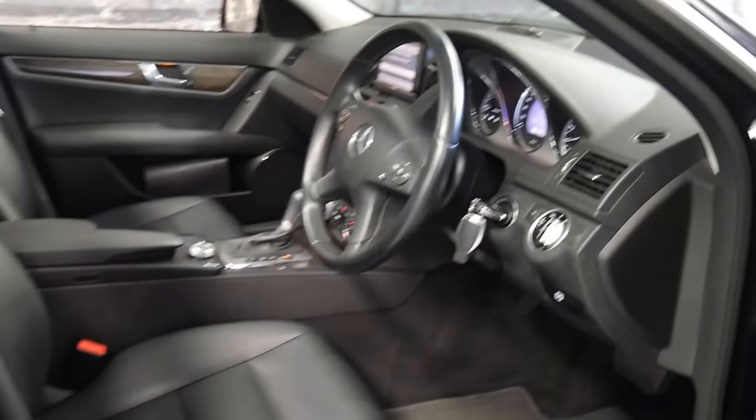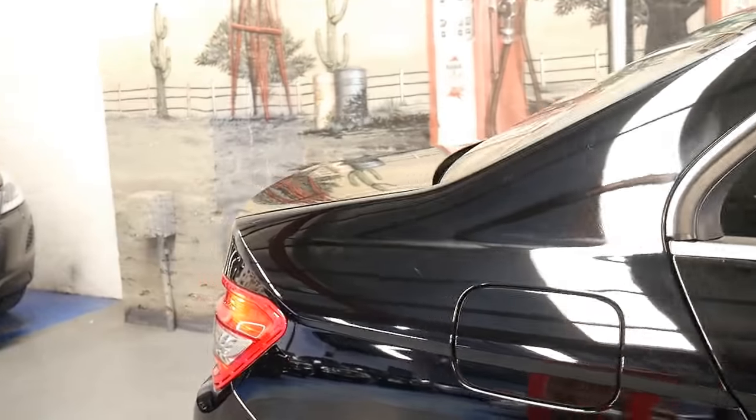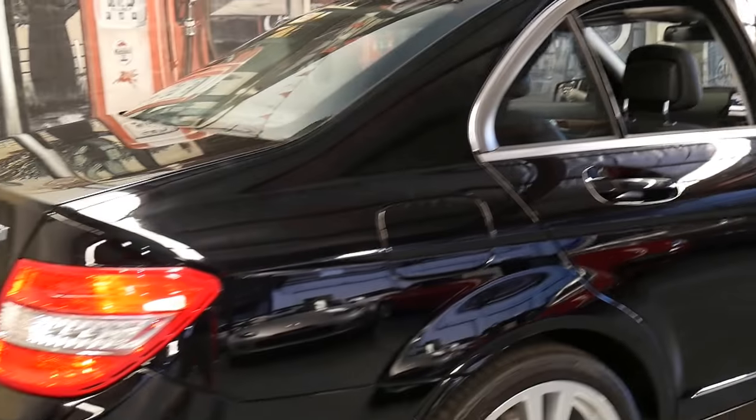130,000 kilometres might seem like a lot, but when you think about it, this is an 8-year-old car. A lot of cars have done their 15,000 or 16,000 kilometres a year, and all of a sudden you get to that 130.